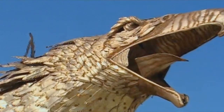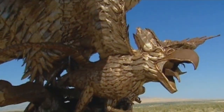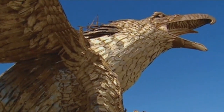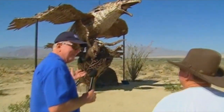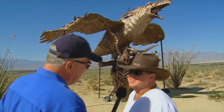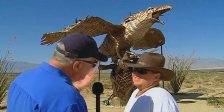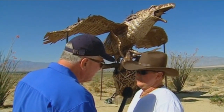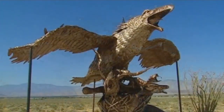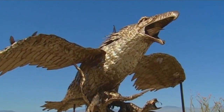When installing the sculptures, crowds gather and Ricardo and Oki can hardly get anything done — but that's a good thing. After a couple of years of doing this, Oki says it grows on you and each installation gets easier. He has developed a greater appreciation for art and for natural history, including learning about the prehistoric animals depicted.